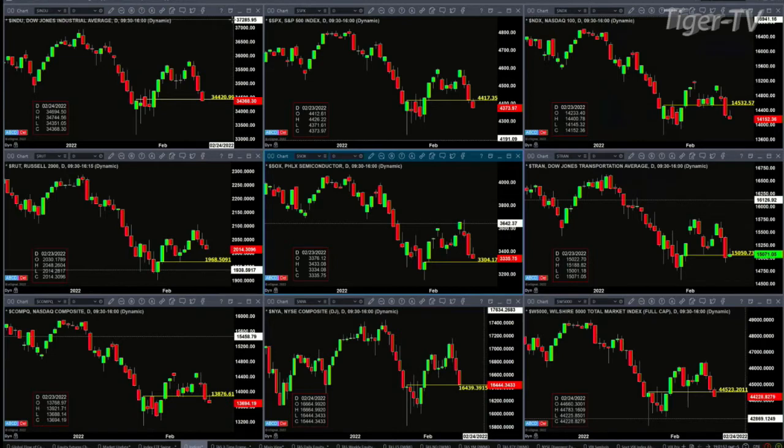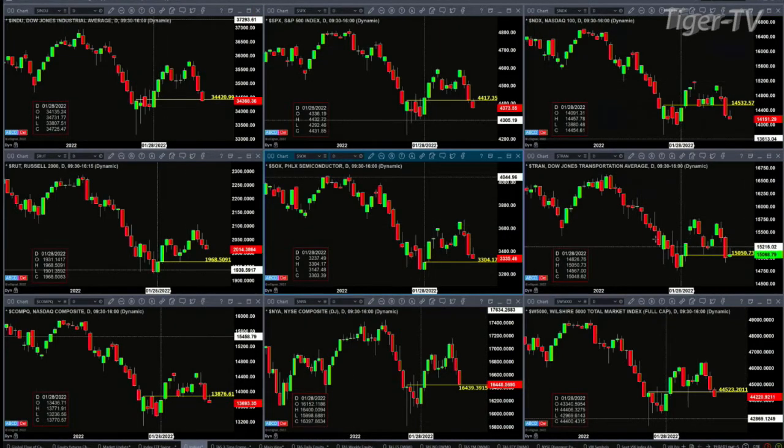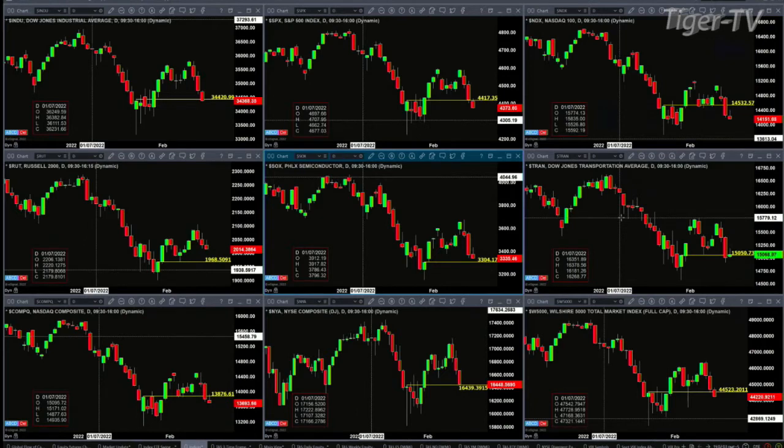The transports right now are rejecting their swing point from the 28th, but a close below 15050 would negate that signal. For the NASDAQ composite, the number is 13876. For the New York Stock Exchange, the number is 16439. And for the Wilshire 5000, it's 44523.